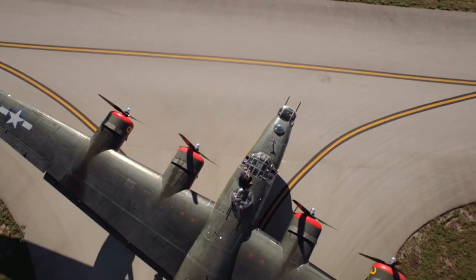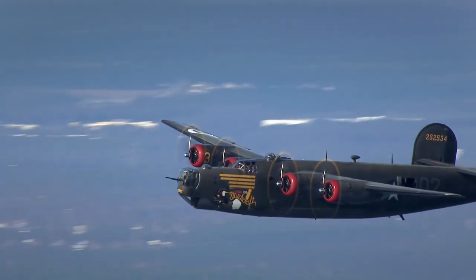Big, boxy, and packing a whole lot of punch. The B-24 is the bomber that helped make the U.S. a global force.